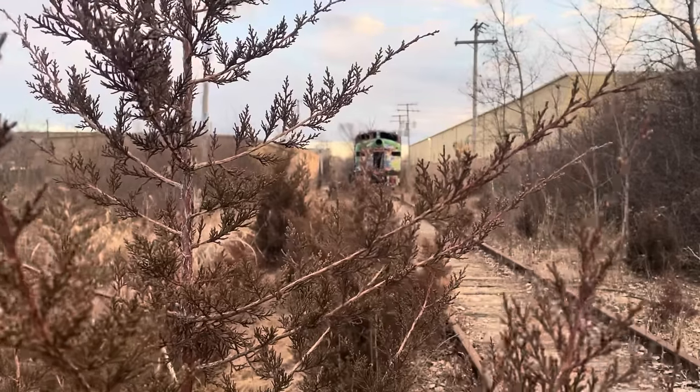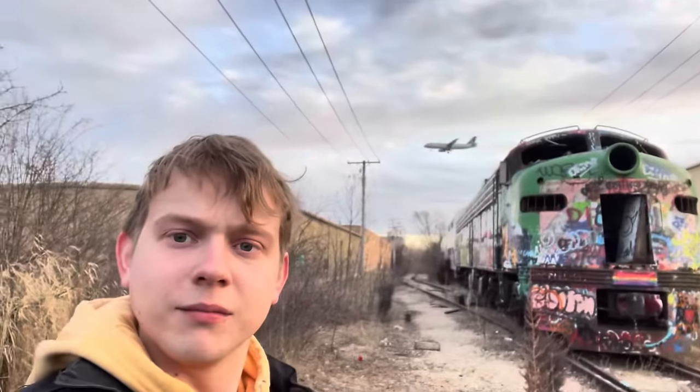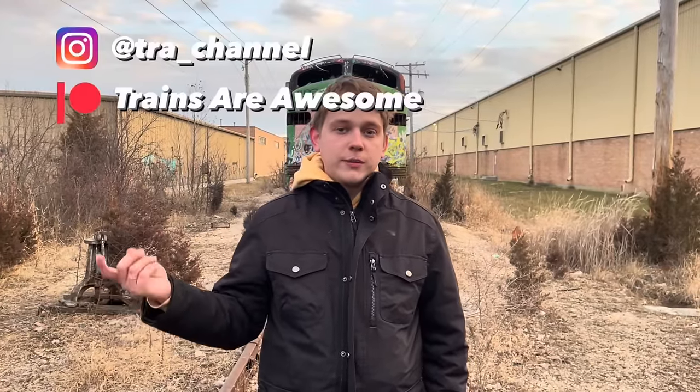Thank you so much for watching today. This was a really fun adventure, kind of something that I haven't done that much of in the past. Whatever my next train or public transportation themed adventure is, come along — subscribe to Trains Are Awesome. You can follow us on Instagram, Facebook, and Patreon, and we'll see you next time.